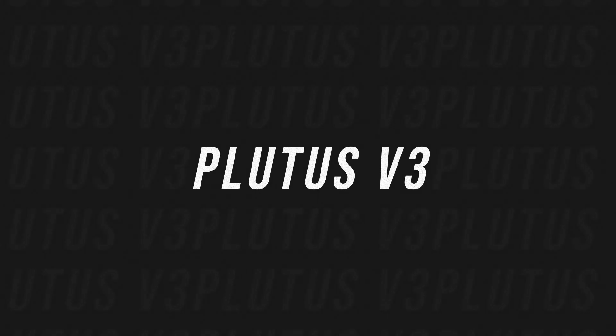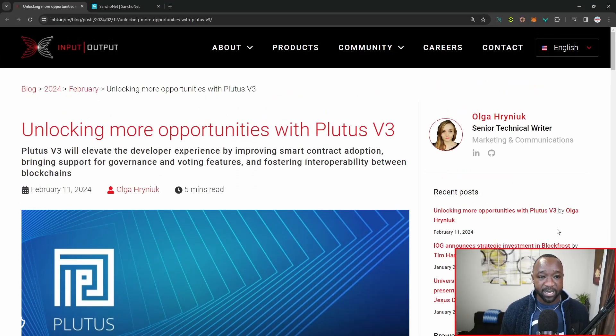Now let's focus on the recent article that was just released surrounding Plutus V3. This was released by Olga just a couple of minutes ago, stating 'unlocking more opportunities with V3.' Some of the key features that this brings along include smart contract adoption. On top of that, this will have support for governance and voting features, and last but not least, this will bring interoperability through something like side chains.